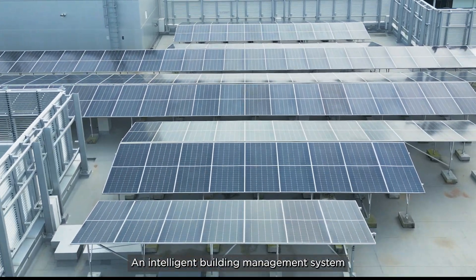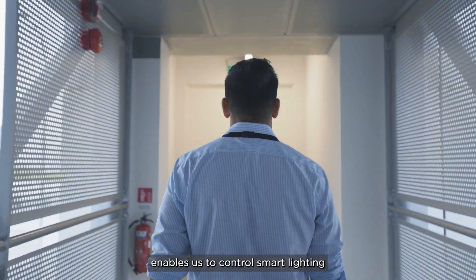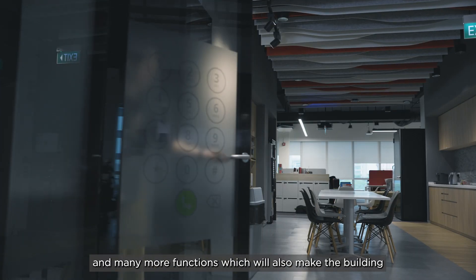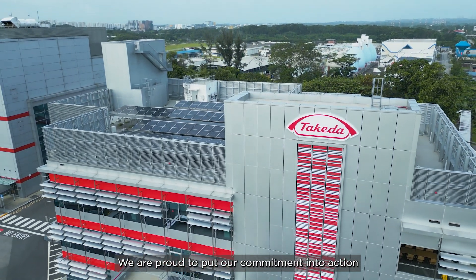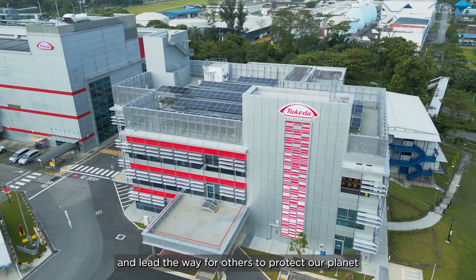An intelligent building management system enables us to control smart lighting, plug load management, and many more functions, which will also make the building a smart and healthy one. We are proud to put our commitment into action and lead the way for others to protect our planet.